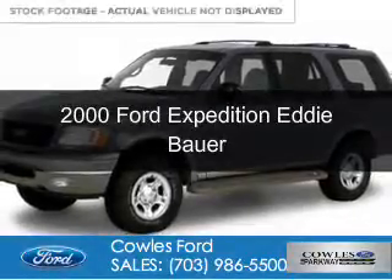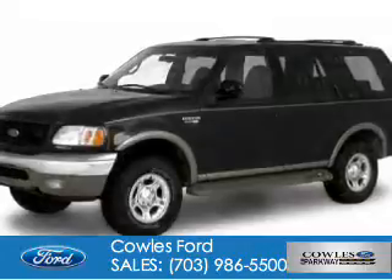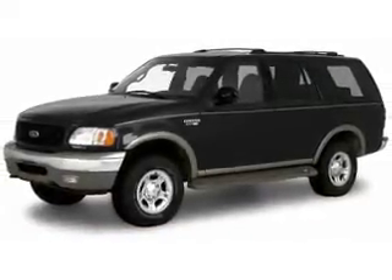This could be the vehicle you're looking for. It's powered by rear wheel drive, a 5.4 liter 8-cylinder engine, and a 4-speed automatic transmission.